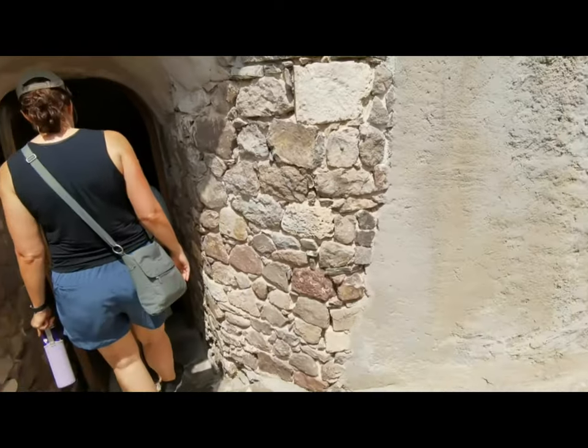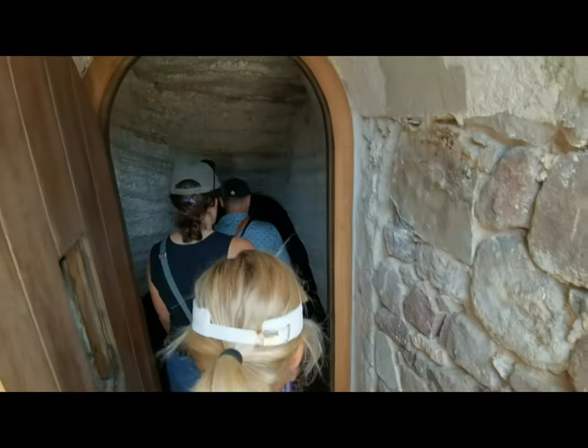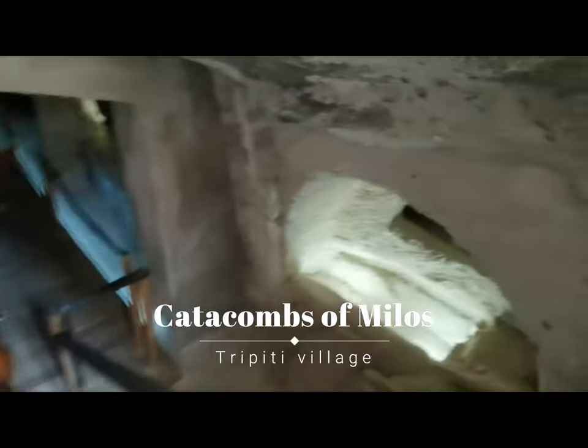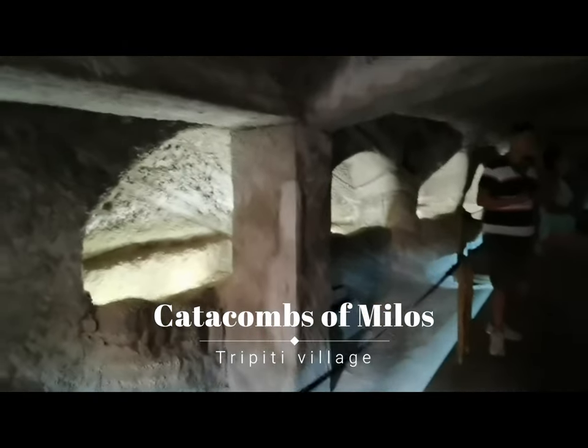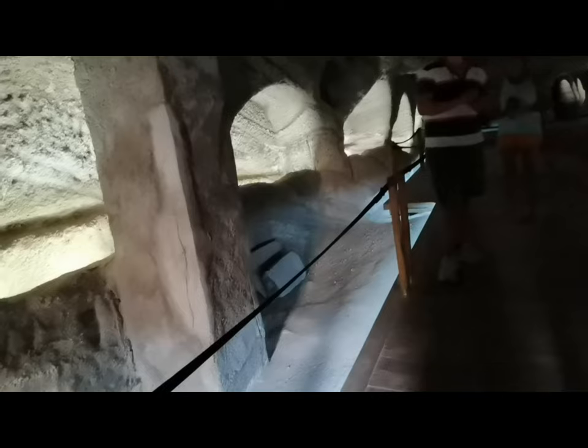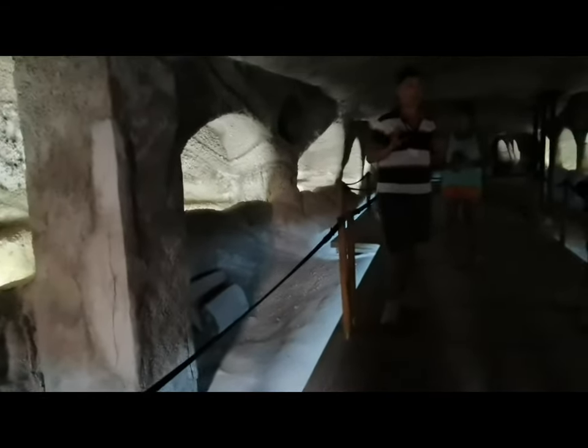The catacombs of Milos are a historical site located on Milos Island, found near the modern settlement of Tripiti village. Entrance is 4 euros per person, and if you are an EU student, entrance is free. Here is the underground cemetery used by early Christians from the 1st century to the 5th century. All of these are tombs — each tomb was for one family, with 3 to 4 people in each tomb. Tombs were closed with different sized stones and used to be lined up one next to the other.